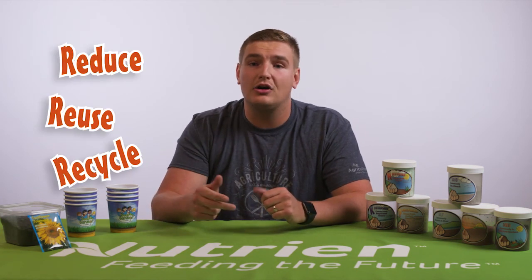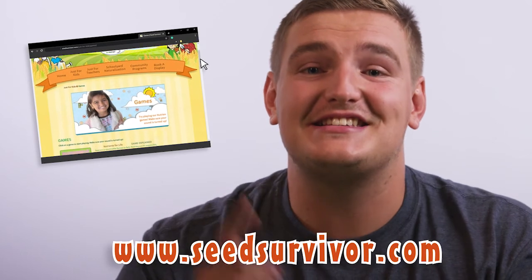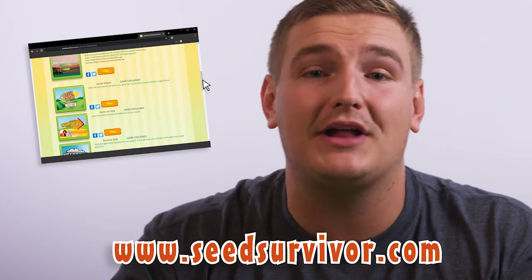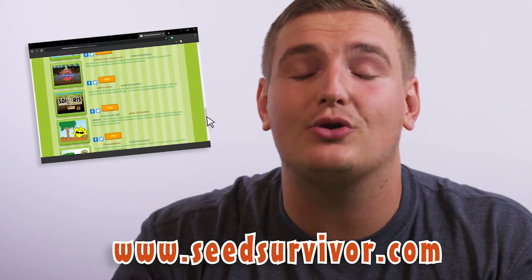I'm going to leave you with something to think about. Farmers use science, technology, and best management practices to feed our growing population in a way that protects the environment. But it is up to all of us to do our part to care for the land, air, and water. How do you care for the environment, or what could you do to reduce your environmental footprint? Here are some examples: reduce, reuse, recycle, compost, pick up litter, or don't waste your food or water. Please go to www.seedsurvivor.com to play fun games about what plants need to grow, for growing advice on your very own sunflowers, recipes, videos, teacher resources, and so much more. Have fun watching your sunflowers grow. See you later.